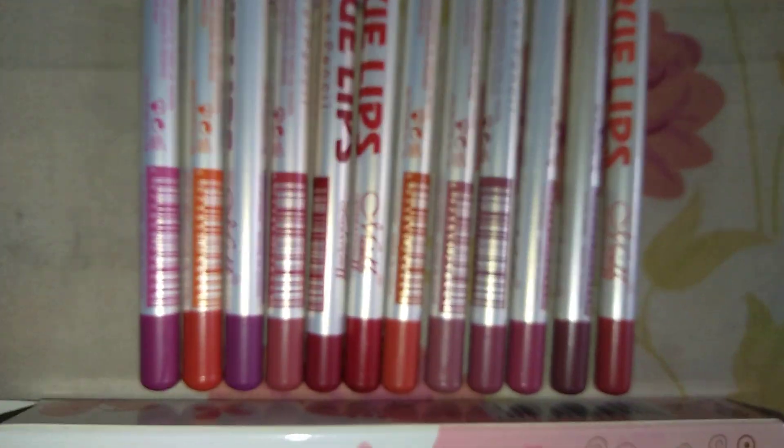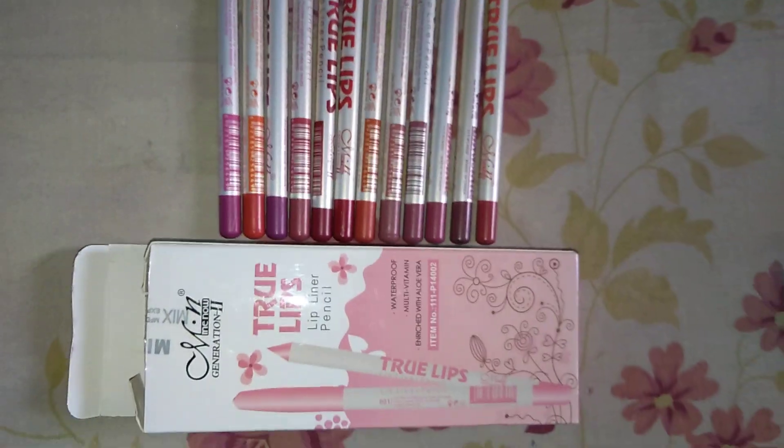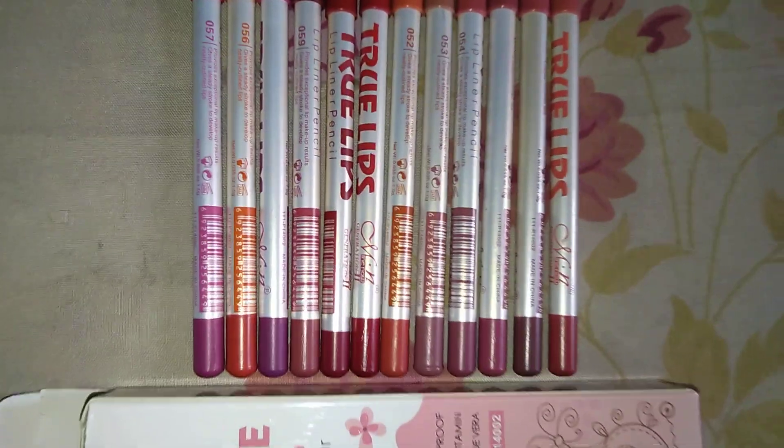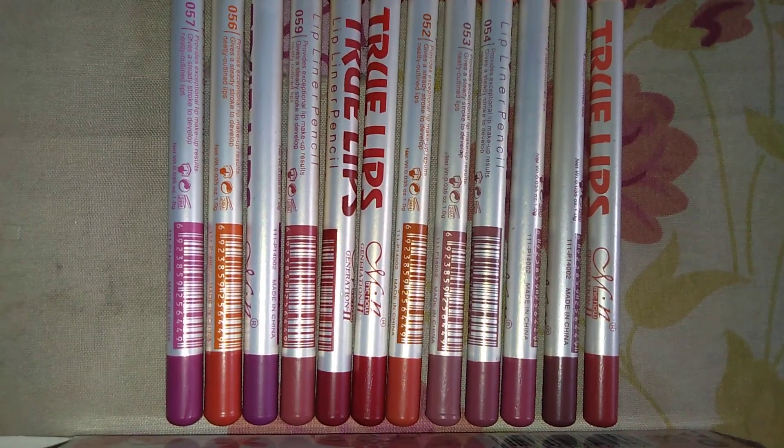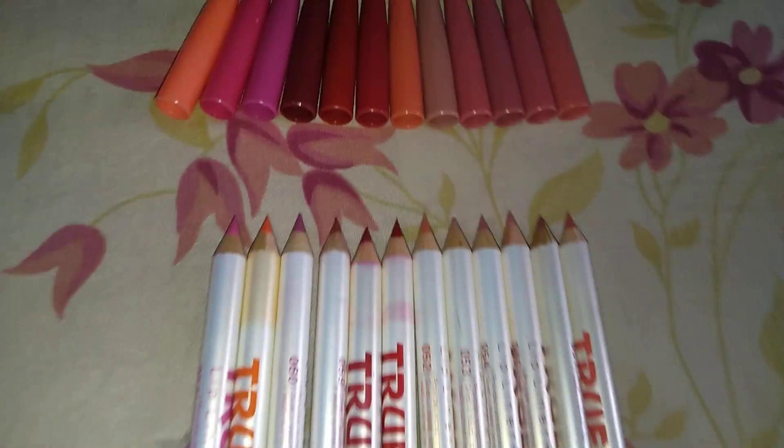Still, for 160 rupees you are getting so many lip liners delivered to your home, well packed and well sealed. It is really going to be a nice buy.